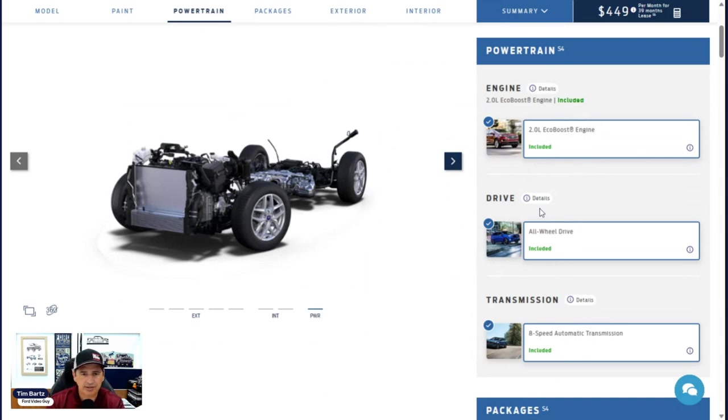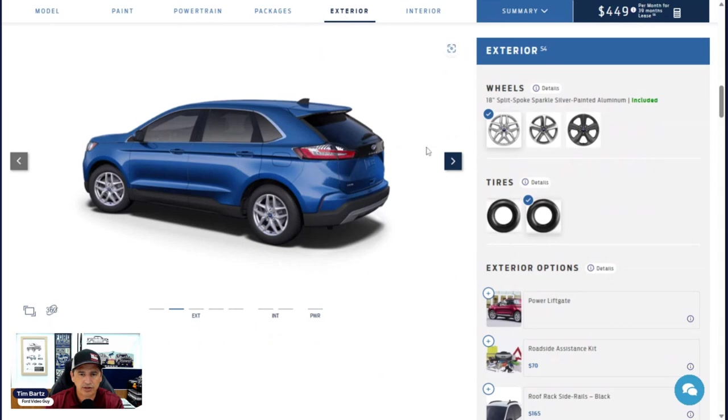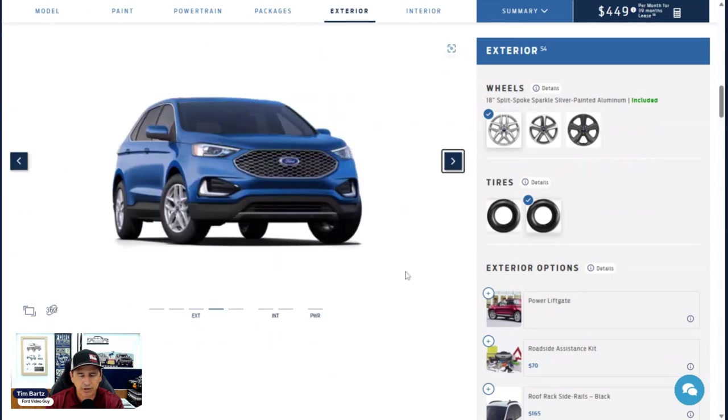Now let's get into some of the exterior features. On the front, you'll have bi-LED low and high-beam headlights, plus LED signature lighting with a dark bezel up on the vehicle. Auto lamp means automatic headlights — they come on automatically when it gets dark and shut off when it gets light. The high beams are automatic as well: if it's dark enough, they turn on; when someone approaches, the city lights shut them off. That's a feature you can activate and deactivate in your lighting section.